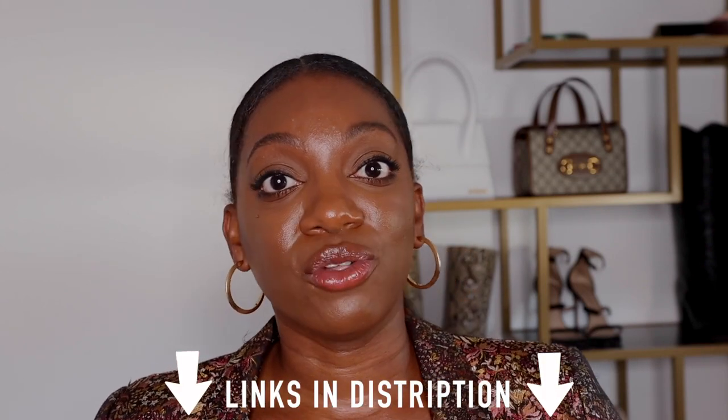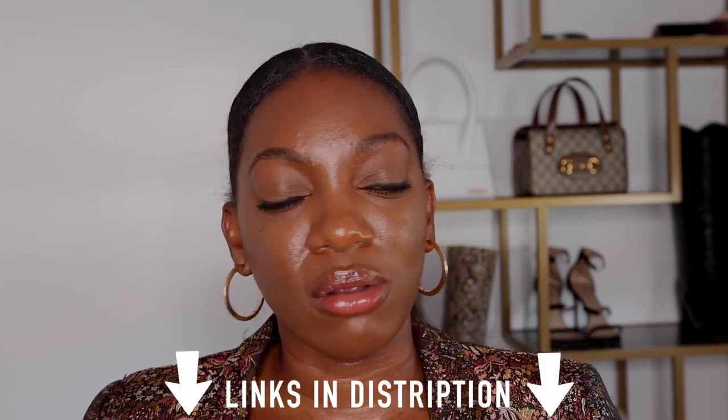And that is it — those are my top 10 sunglasses in my collection that I find myself reaching towards the most, the ones that I really love, the ones that I am obsessed with. Hope you found this helpful. I will link all of them, and for the ones that aren't necessarily available to buy online anymore, I'll find similar ones down below for your shopping pleasure. As always, I appreciate y'all for staying tuned and watching this video, and I will catch y'all in my next one. Until next time, bye!